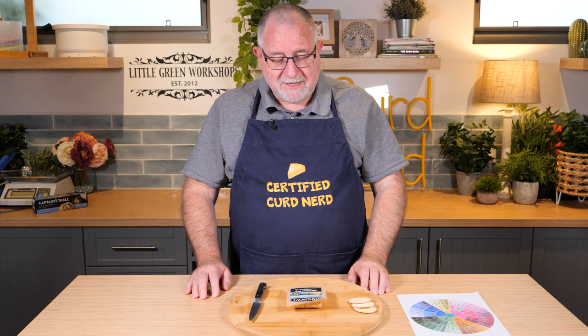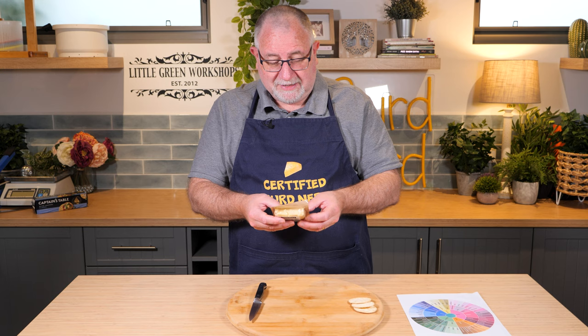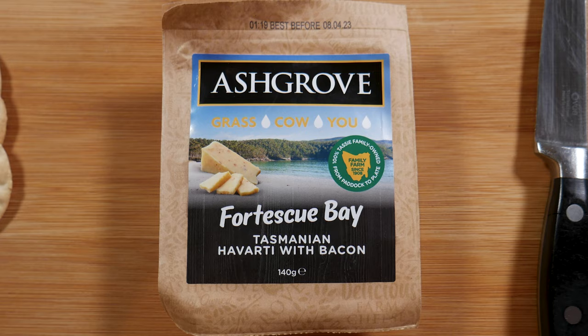G'day Curd Nerds, welcome to day 9 of the Cheese a Day Challenge. Today we've got another Ashgrove cheese — they've named it Fortescue Bay Tasmanian Havarti with bacon.